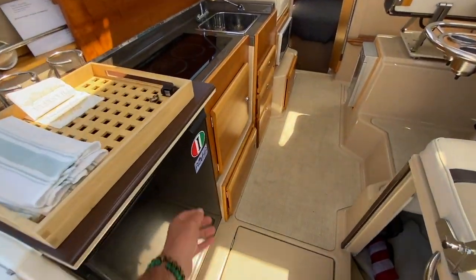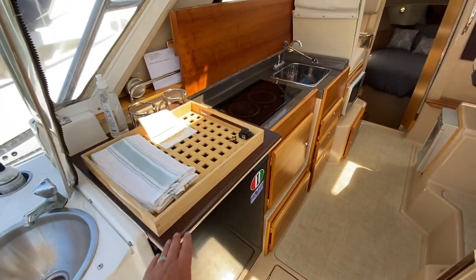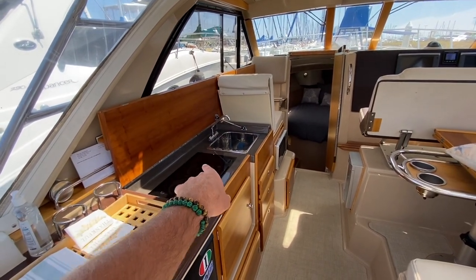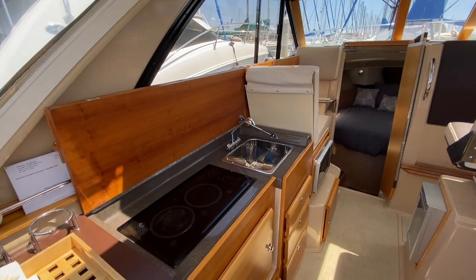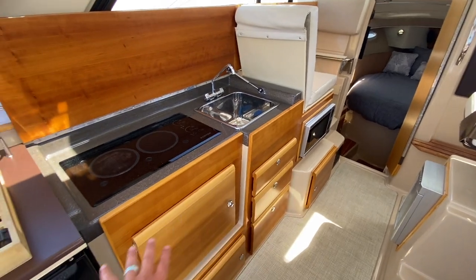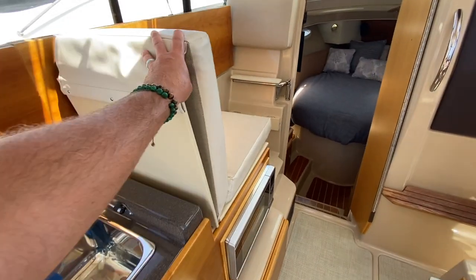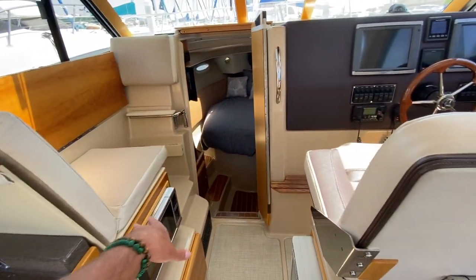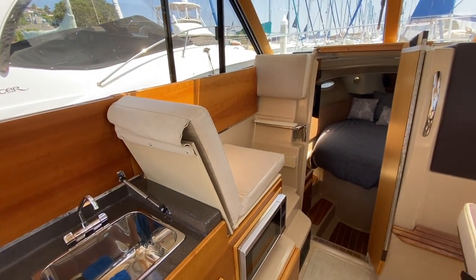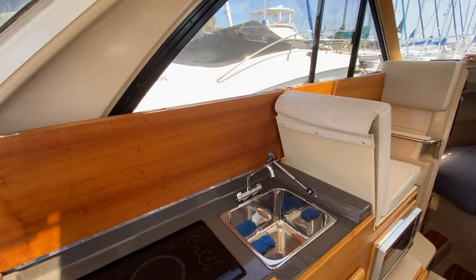We have the galley off to the port side — a fridge, small freezer compartment, and extended galley countertop. This wood piece will fold down and cover the two-burner Kenyon electric stovetop and sink to gain additional countertop space if desired. You have tons of storage down below. The seat is also very versatile — it can collapse up to give you bench seating, and this wood piece will come down and close this off, giving you all of this countertop space if desired.